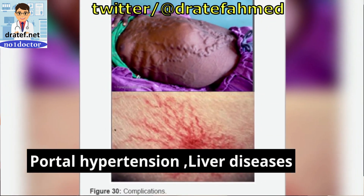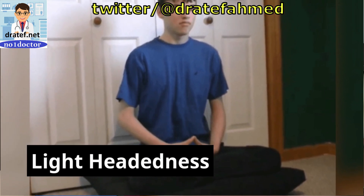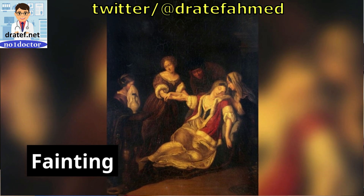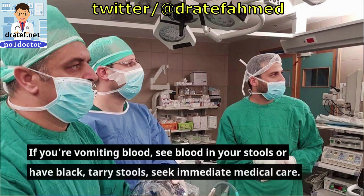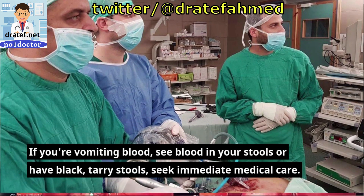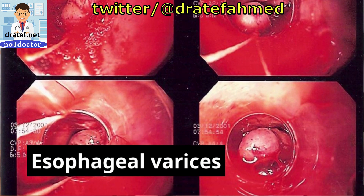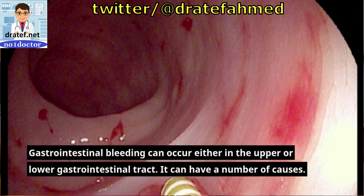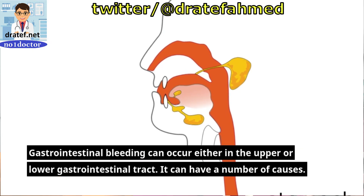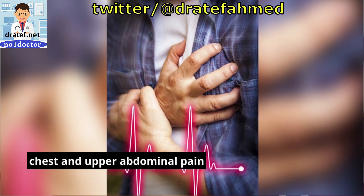What is the Mallory-Weiss tear? A proximal gastric mucosa tear following vigorous coughing, retching, or vomiting. The bleeding is generally self-limiting, mild, and amenable to supportive care and endoscopic management. What is the Dieulafoy erosion? Infrequently encountered, this problem describes bleeding from an aberrant submucosal artery located in the stomach. This bleeding is frequently significant and requires prompt diagnosis by endoscopy, followed by endoscopic or operative therapy.